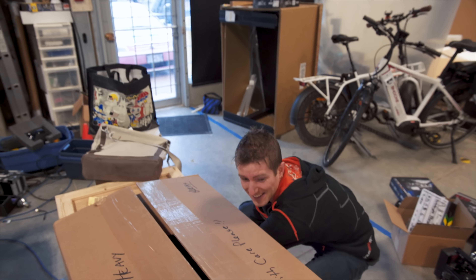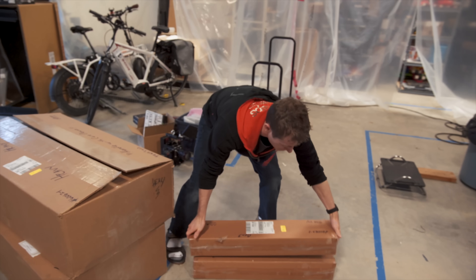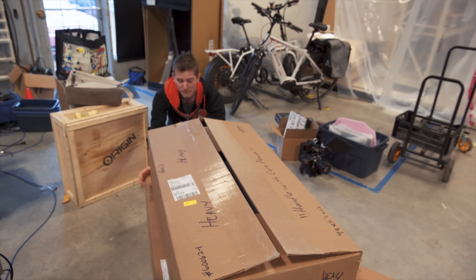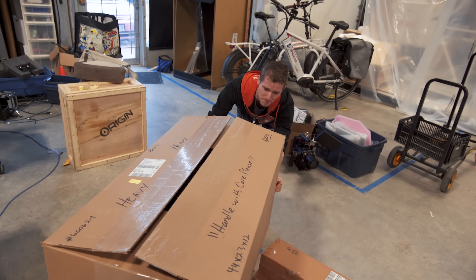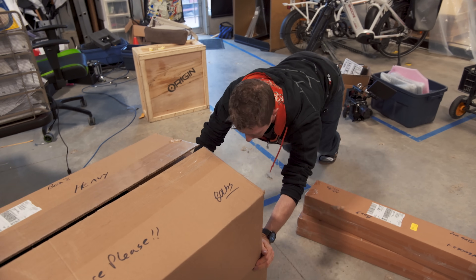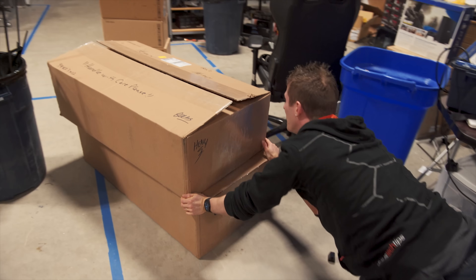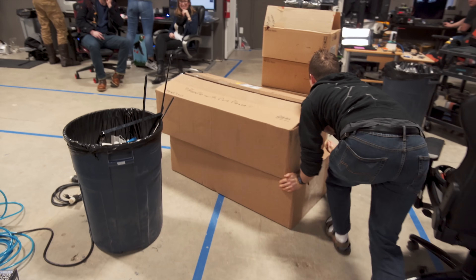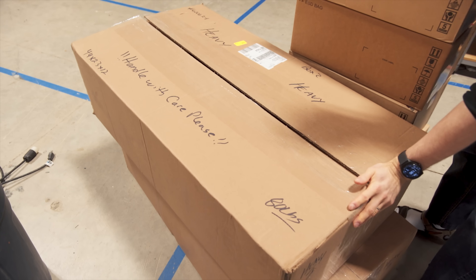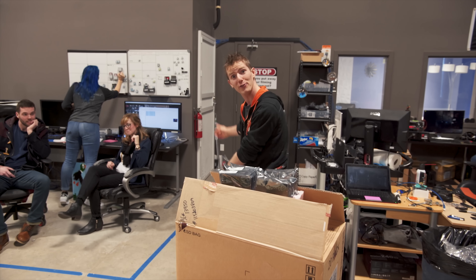Fortunately, Seagate and 45 Drives have partnered up with us, which means they gave us hardware to solve this problem once and for all. Today we are installing a petabyte of storage in our freshly renovated server room. So come along for the ride.